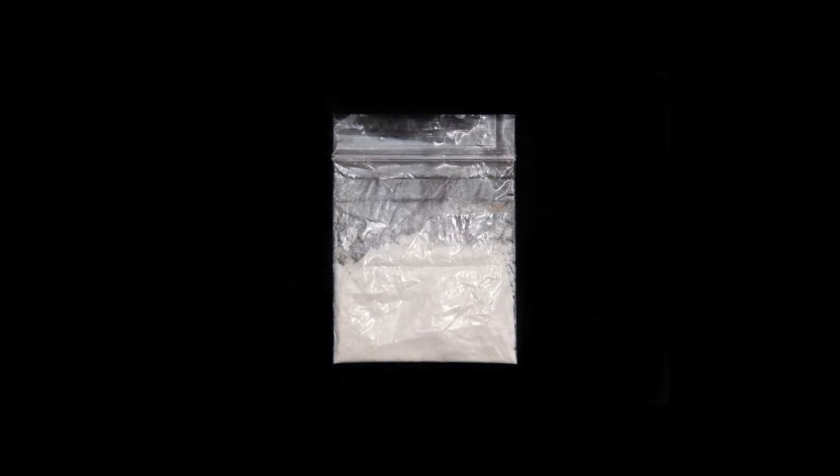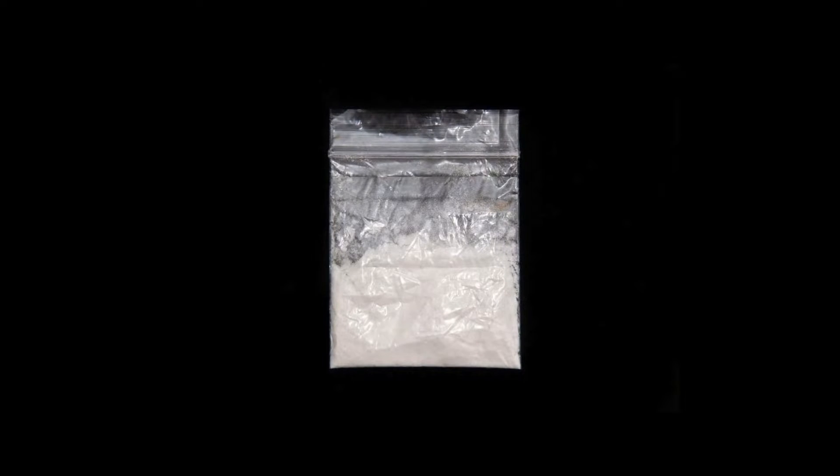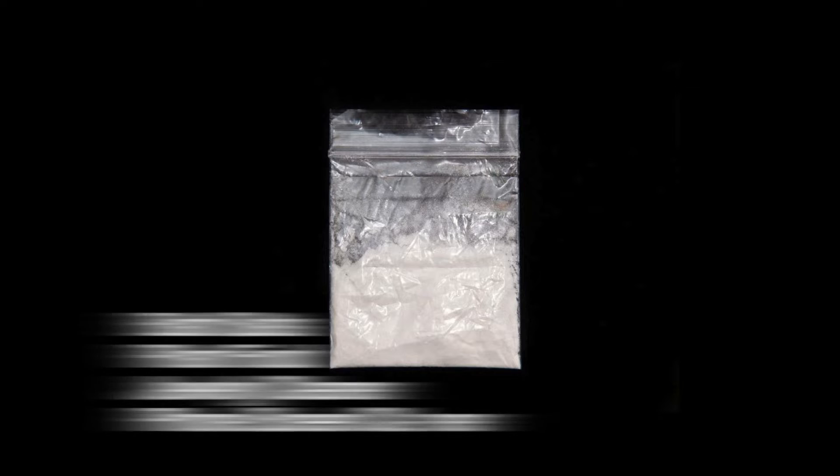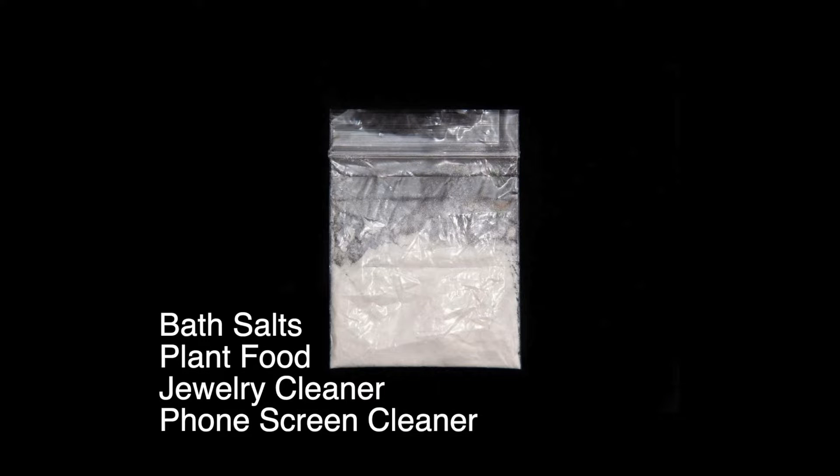Synthetic cathinones usually take the form of a white or brown crystal-like powder and are sold in small plastic or foil packages labeled 'not for human consumption.' They can be labeled as bath salts, plant food, jewelry cleaner, or phone screen cleaner.